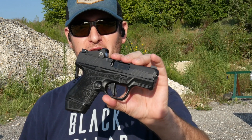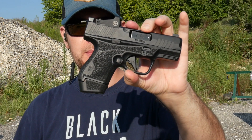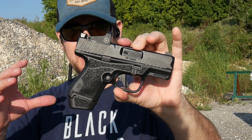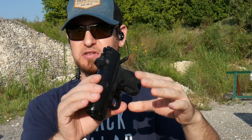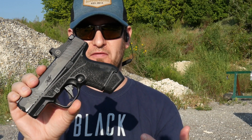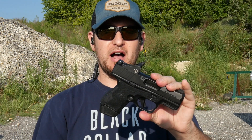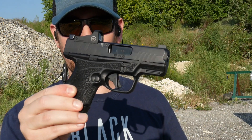Hey y'all, welcome back. Jeremy from truthaboutguns.com — TTAG here out on the range early in the morning trying to beat the Texas heat with something I didn't expect. This is brand new from Kimber: the R7 Mako. It is a polymer frame, striker-fired, micro compact concealed carry pistol. As far as I know, this is Kimber's first entrance into the polymer frame and/or striker-fired gun category — a total surprise when we learned about it.